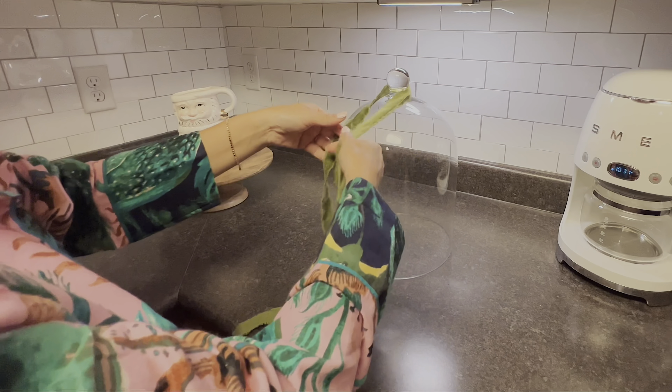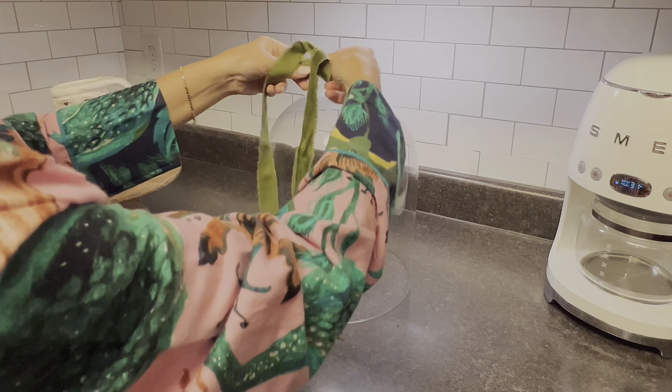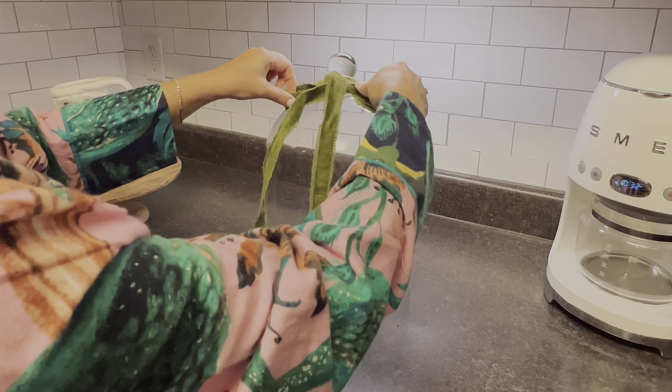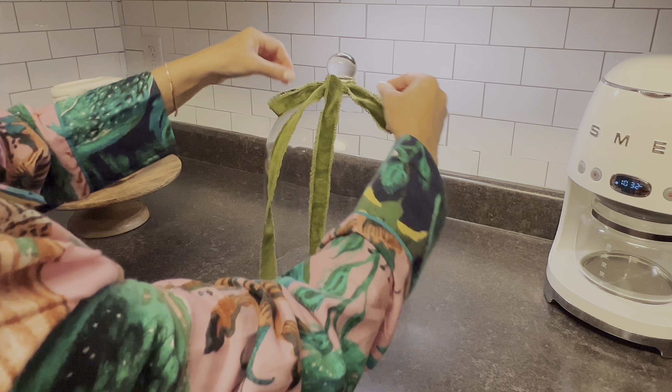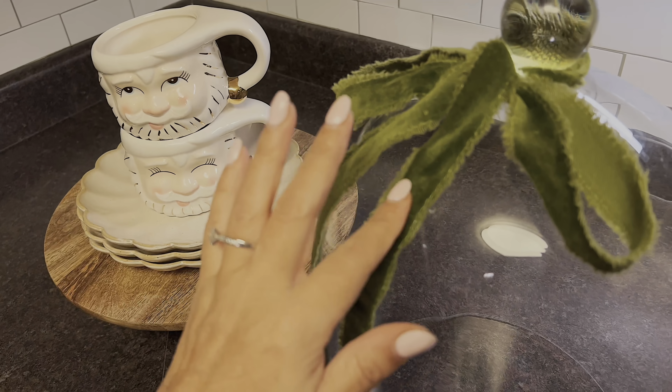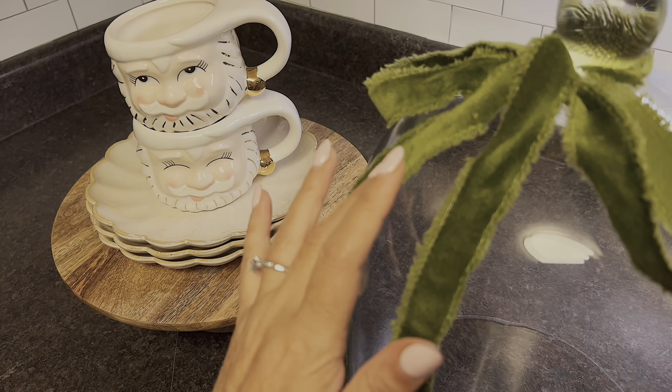Bueno mis corazones, ahora sí pasemos a decorar esta pequeña cocina. El día de hoy estoy compartiendo con ustedes diferentes decoraciones, porque bueno, chicas, pues ya se me hizo tarde. Pero yo sé que ustedes comprenden mi situación — ya saben por lo que he estado pasando. Sin embargo, como les mencioné, no quise dejar de compartir con ustedes mis decoraciones navideñas para este año.